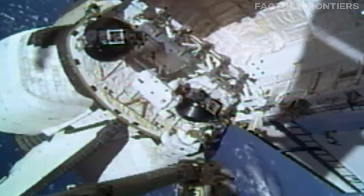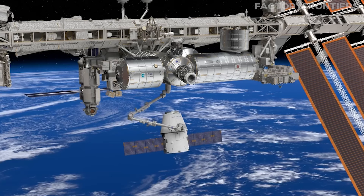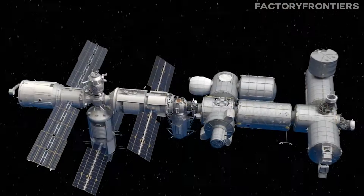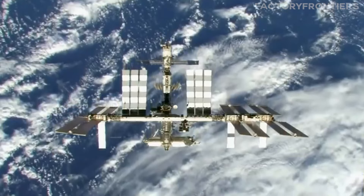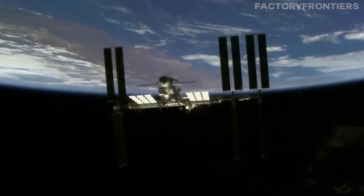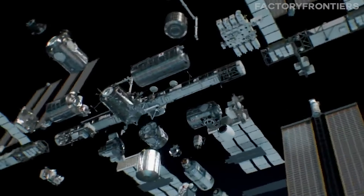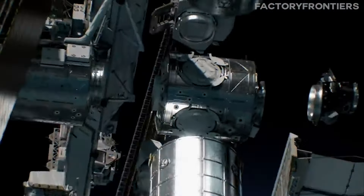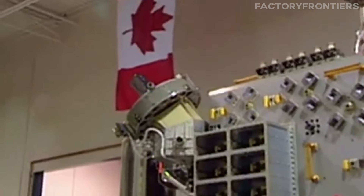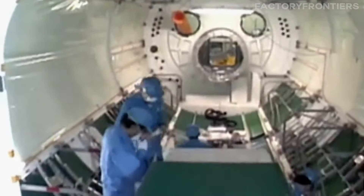As we continue our journey through the ISS, we'll explore how these components were assembled in space, a process that required unprecedented international collaboration and logistical coordination. The assembly of the International Space Station in low Earth orbit stands as one of the most remarkable engineering achievements in human history, bringing together the expertise and resources of multiple space agencies from around the world.